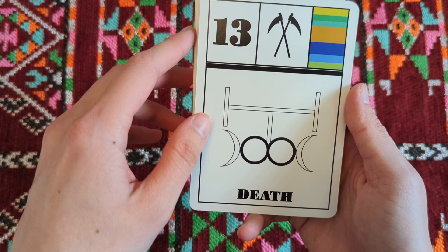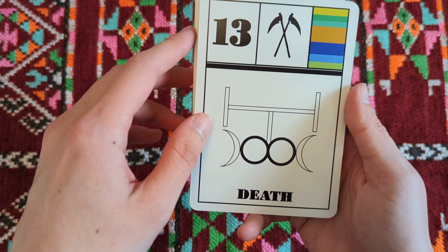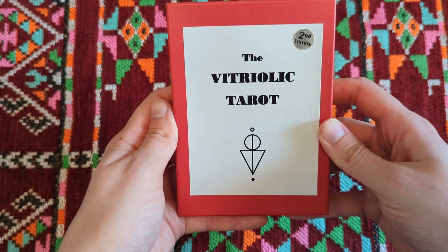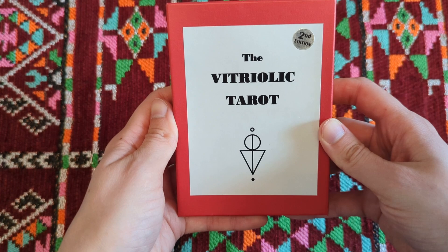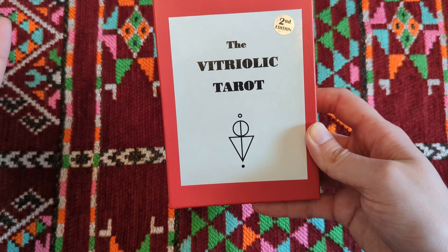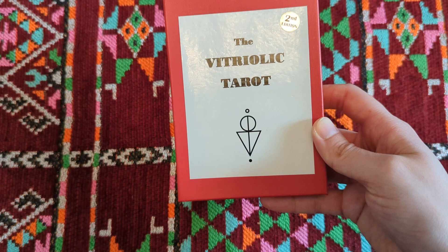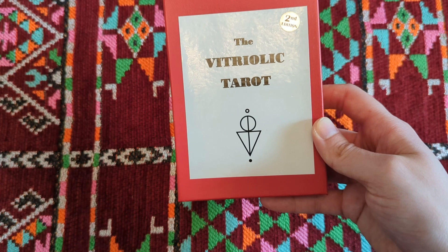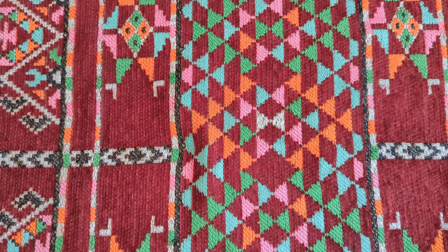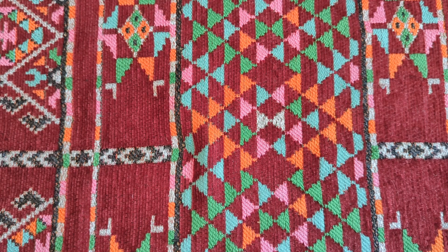There's an interesting relationship between sigil making and energetic power. Coleman also has another deck out — I believe it's called the Inflorescence Tarot, up on her Etsy at The Dark Exact. It's another abstract deck based on mandalas — a collaboration, though I forget the collaborator's name. If you're interested in abstract decks and like color and form, you can check that one out too. Sigils are one type of energetic container, and another type is actually mandalas.